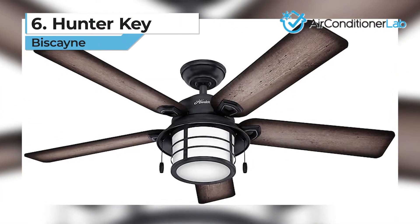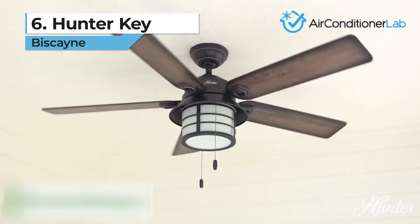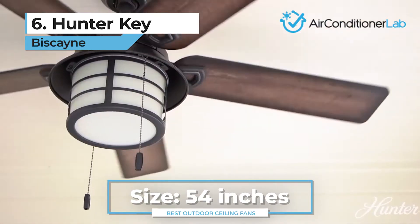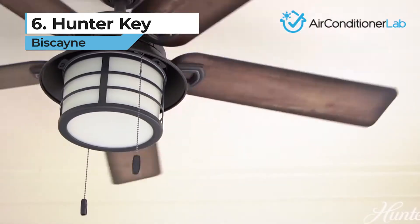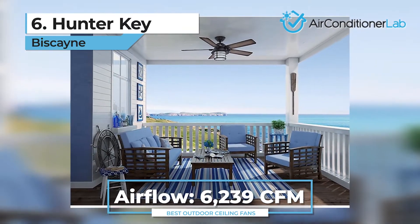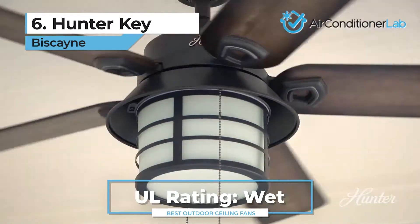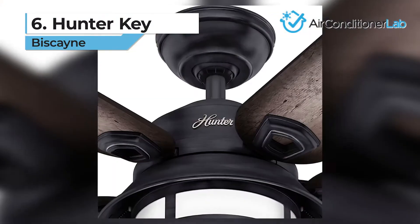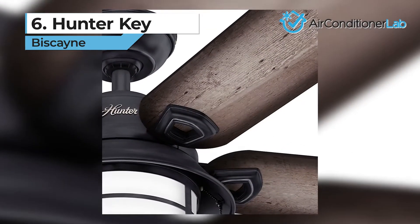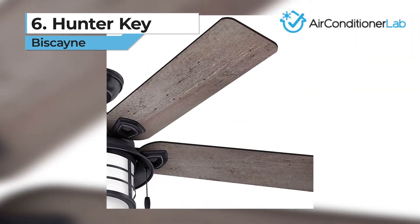Taking the sixth spot, we have the Hunter Key Biscayne. This manufacturer has been in the business of making fans for over a century. This particular model is weatherproof, with 54-inch blades and a stainless steel exterior that can withstand rust. It can harness the wind with a 6239 CFM rating. With a UL rating of wet, you can use this fan outside on patios and gazebos even in inclement weather. You'll also have three mounting options for different ceiling sizes. It also has a pull chain that not only allows quick and easy speed regulation but also gives it a classic look.